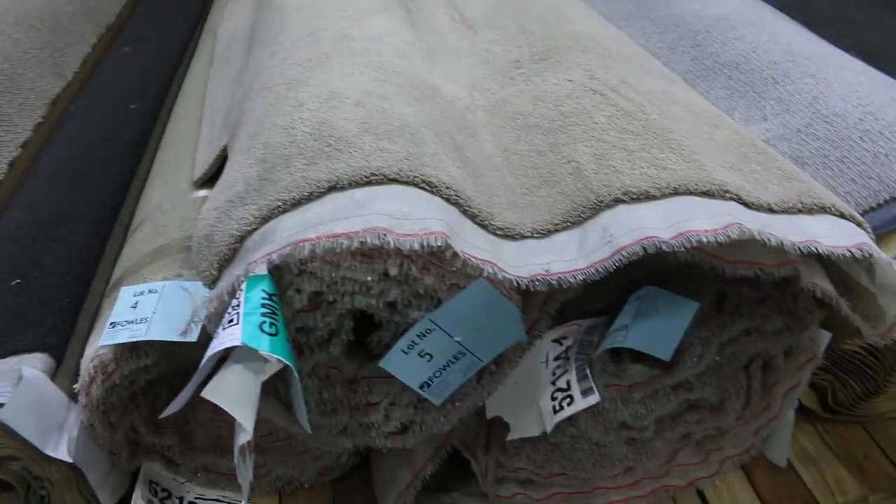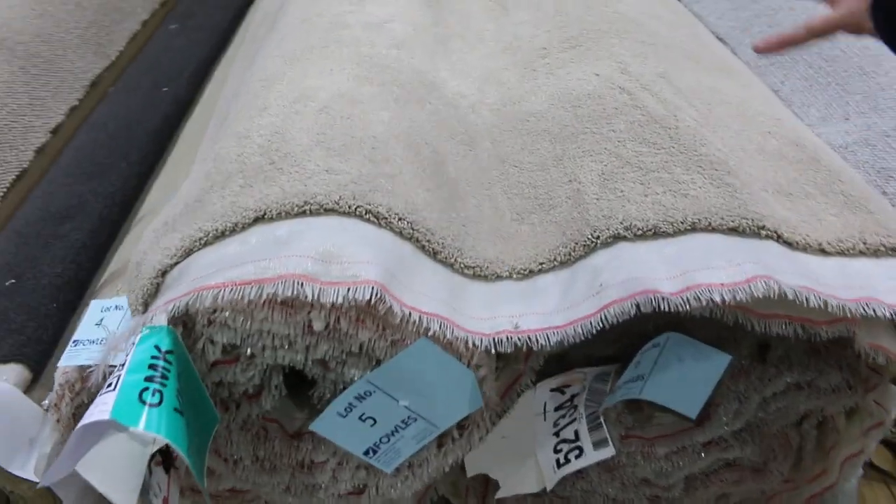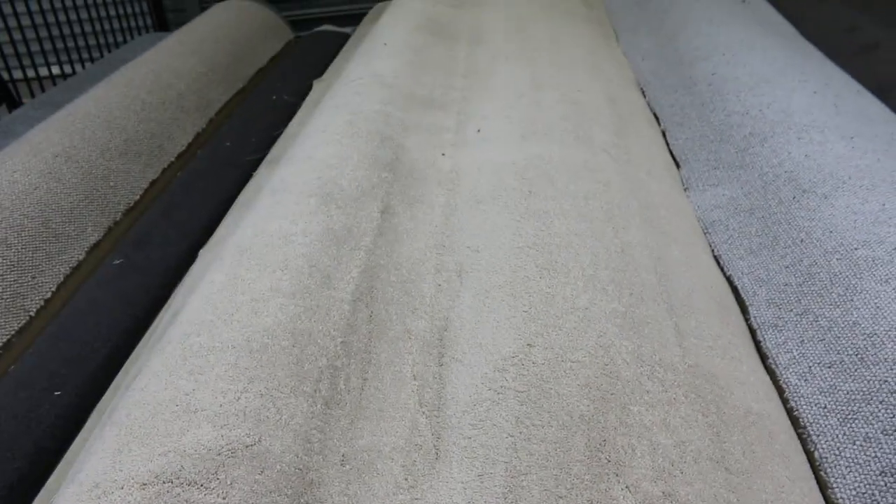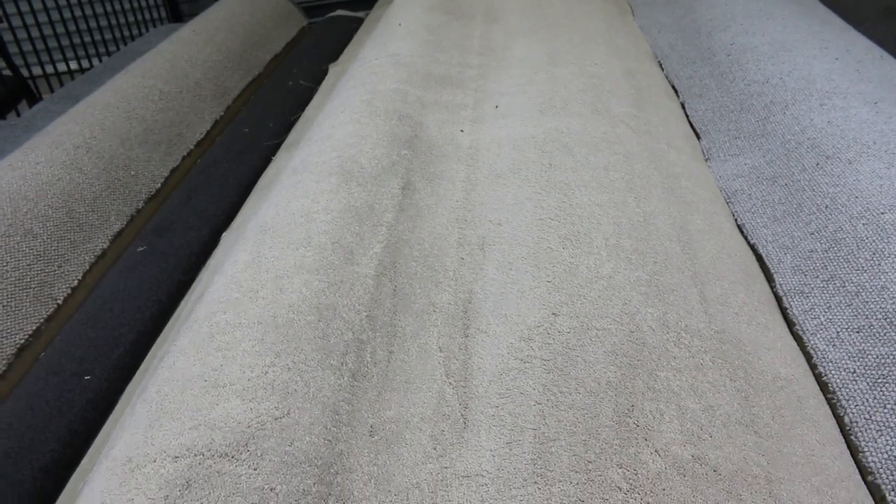We've especially had a good delivery of twist pile this week — something we've been lacking for a few weeks — but a great range of twist piles have come through. Lot number 5 and 6 in nice light beige colours, a nice hard-wearing but soft finish. Most of these carpets will start from $30 a broadloom metre. If we only get $30 we'll sell them, but quality carlite might sell for around $40 or $50.